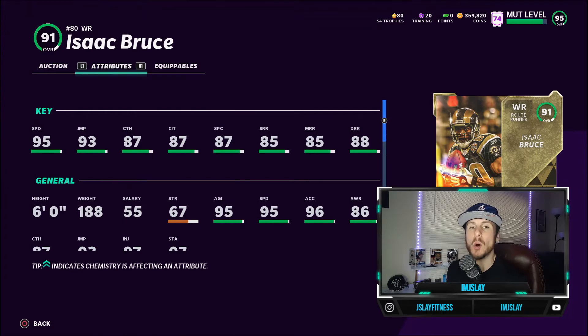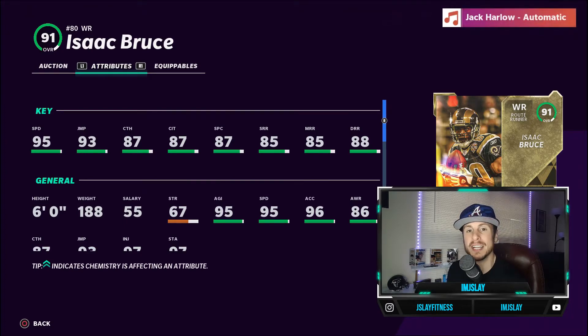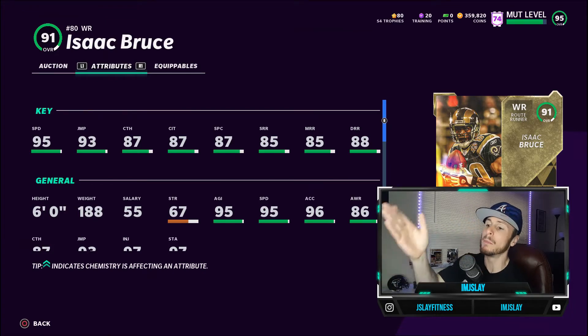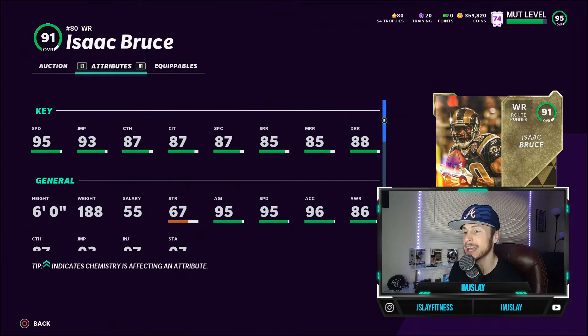Some of these new Ultimate Legend cards — the lower tier cards recently added into the game — are absolutely sick and disgusting, and this is definitely one of them. This is a 91 overall wide receiver, Isaac Bruce. We touched on Brian Dawkins in the previous episode as a phenomenal safety. Isaac Bruce is here at wide receiver, coming with base 95 speed, just like Henry Ruggs.